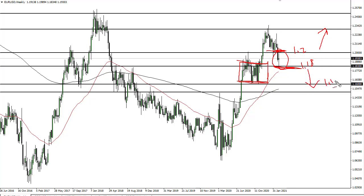If we break down below here, then I think 1.16 is calling. Simply waiting for the breakout of this little range that we formed is how I plan on trading this.